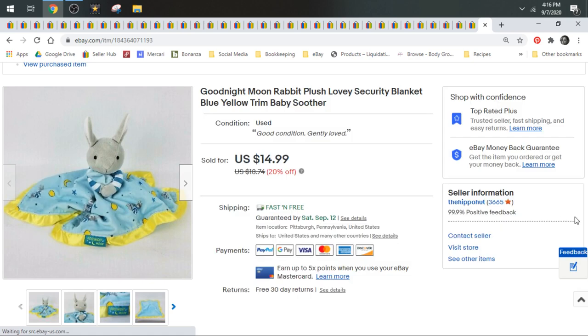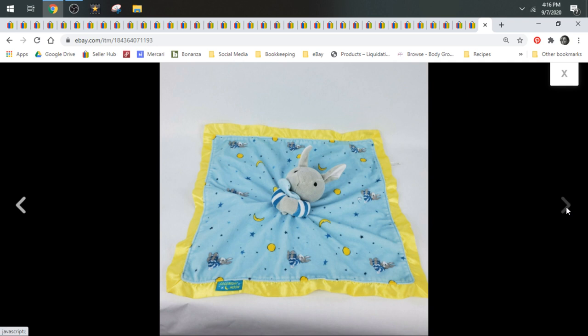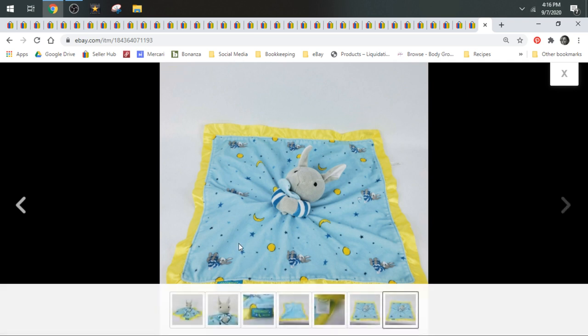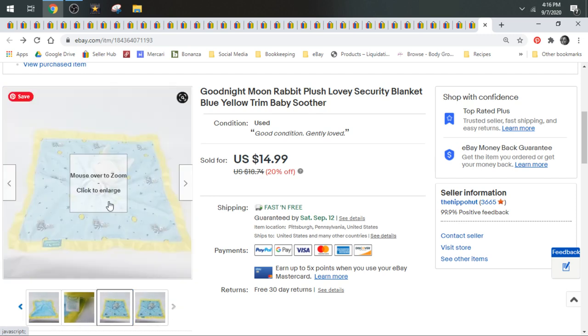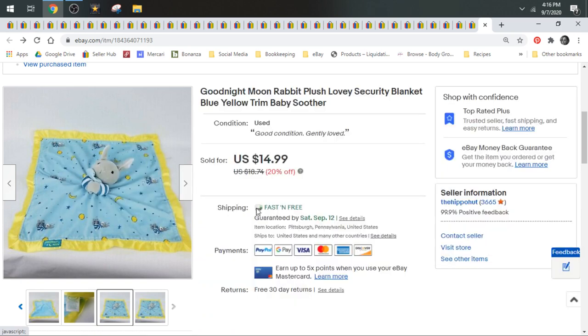Next up we have a Goodnight Moon Lovey. If you're new to plush and you aren't familiar with loveys, loveys are typically little tiny blankets with a head or partial body of a plush attached to it. They are not full-size blankets — they are very small, and they usually have just the head or a partial body of a plush attached.